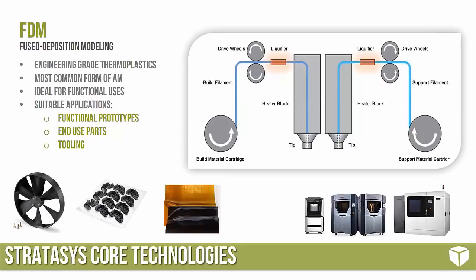FDM is the most common form of additive manufacturing. It's similar in process to FFF and many hobbyist systems, but Stratasys systems have advantages those don't — like heated build chambers and highly tuned materials for various applications. On the bottom right we see the full line of Stratasys FDM printers, starting with the F123 series on the left, then the Fortus 380, 450, and the 900MC on the bottom right. The 900MC has a three-foot by two-foot by three-foot build envelope.